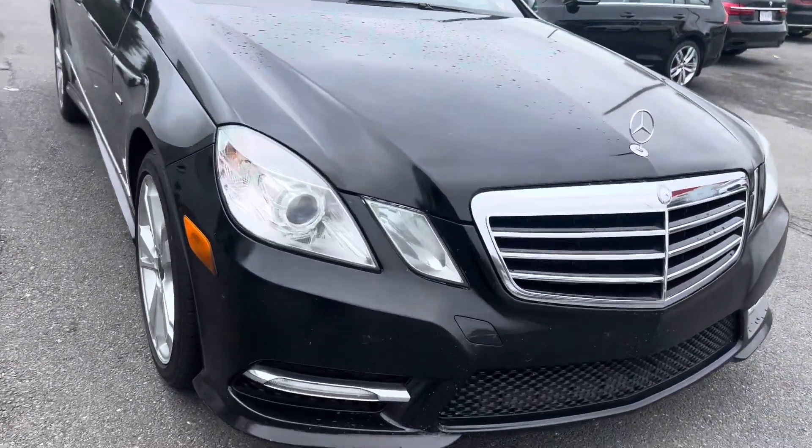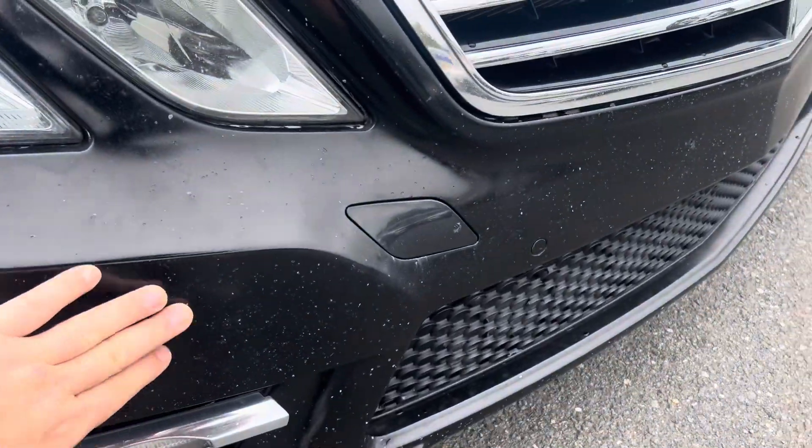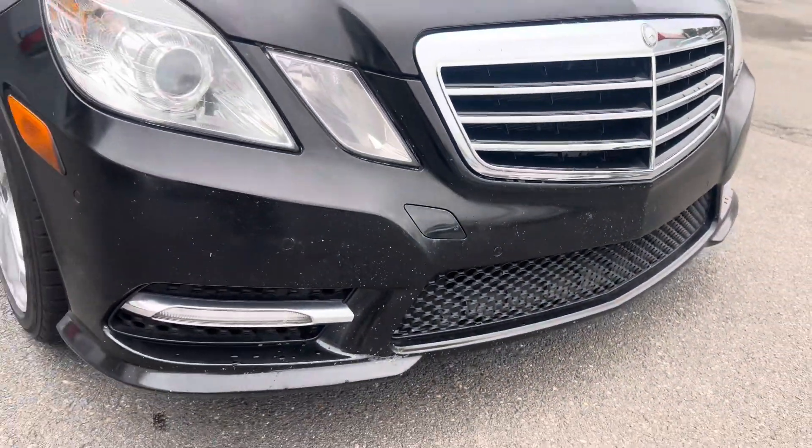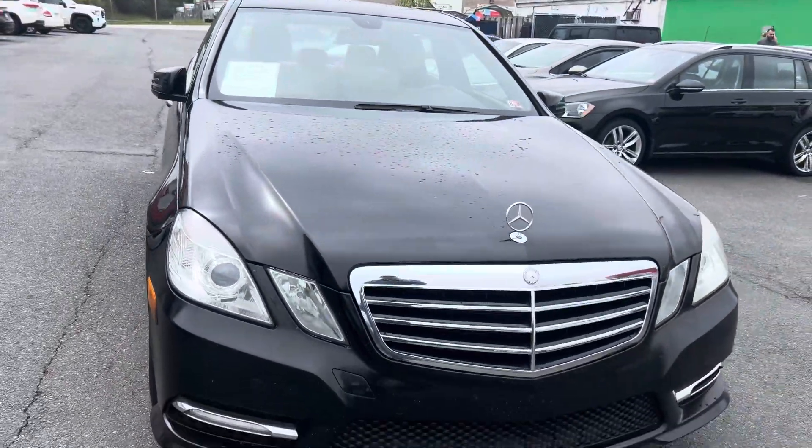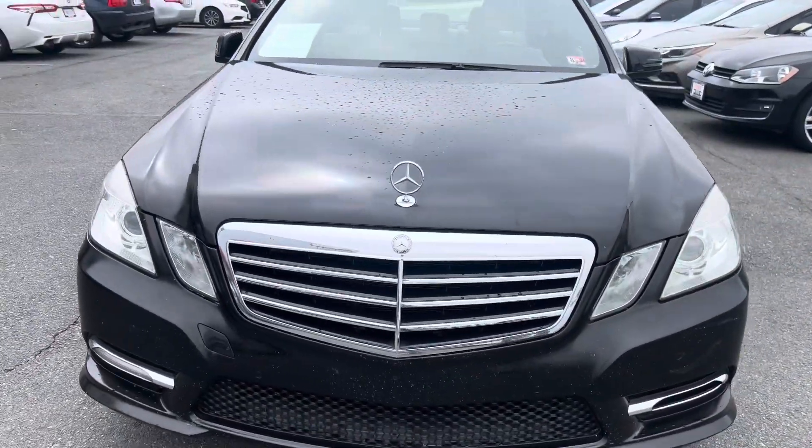The front bumper has a few chips in the paint, just from rocks over the years jumping up and hitting it, but nothing crazy. You really don't notice unless you're really looking.